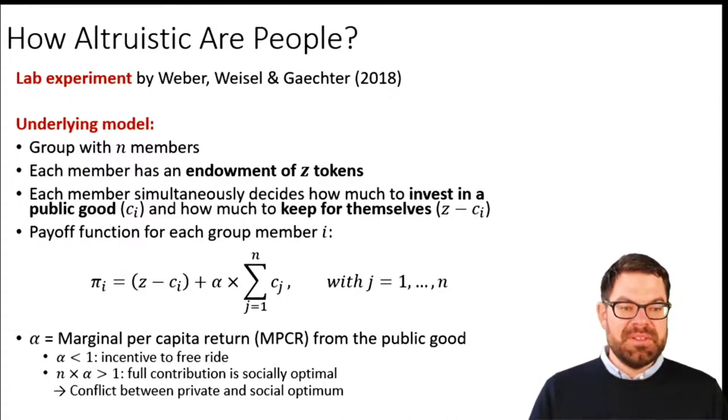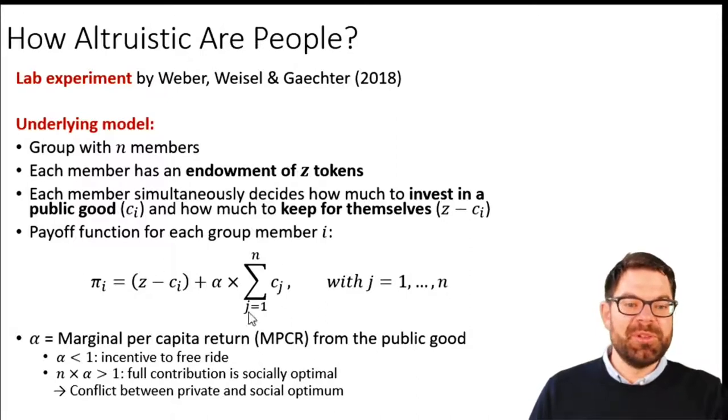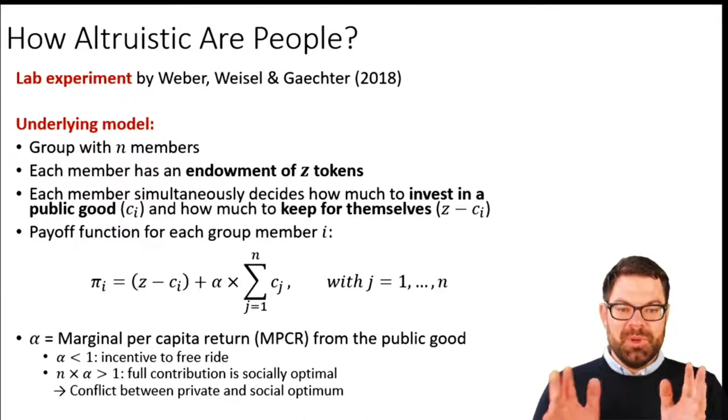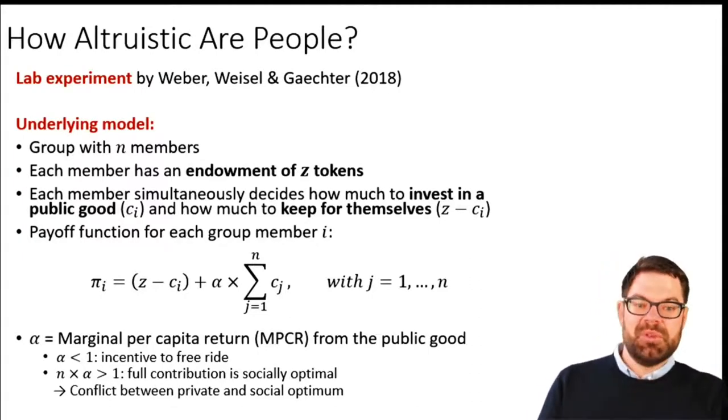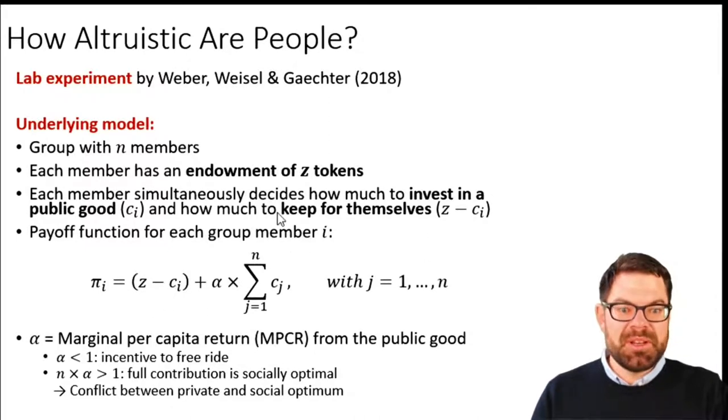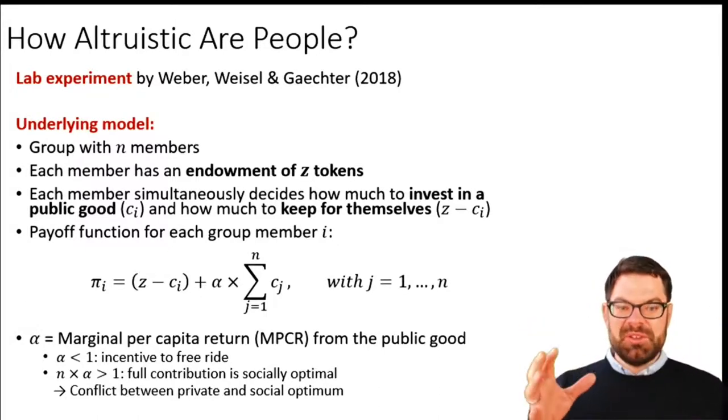The experiment was designed so that every person has a payoff function. People don't see this function in the lab, but they see what their final outcome would be for hypothetical scenarios. The payoff function tells you the following: they can keep those tokens for themselves — spend it on a private good — that's the first term, Z minus C, where C is their contribution to the public good. Their final payoff is however much they kept for themselves plus the contributions of everyone else scaled by a parameter, which tells us how much the contributions of others affect my own payoff.